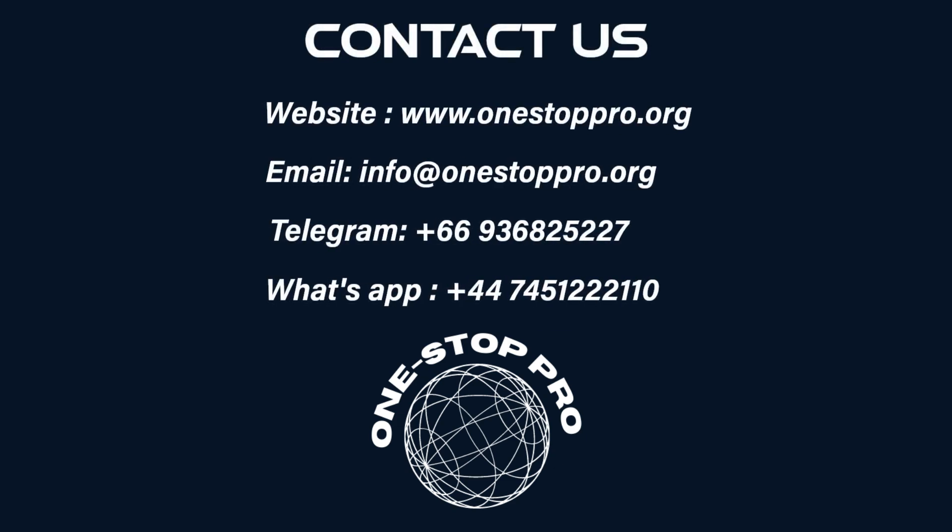Follow for more financial tips. Opening a bank account in Hong Kong can be straightforward if you're prepared. Contact us.